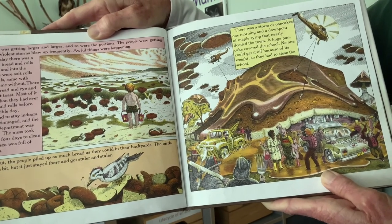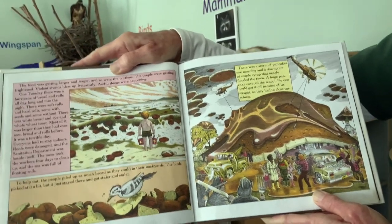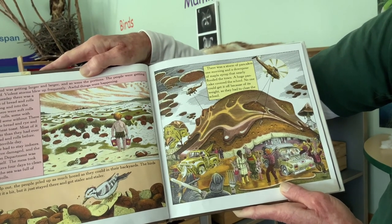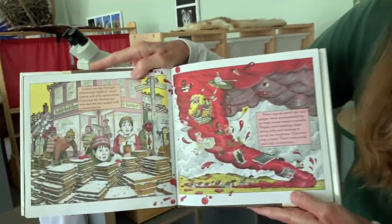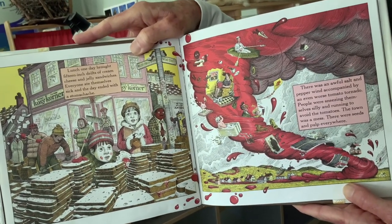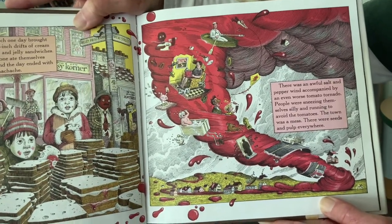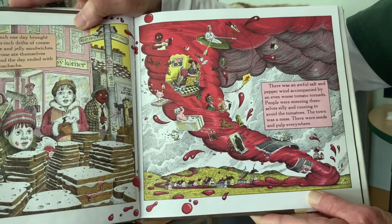To help out, people piled up as much bread as they could in their backyards. The birds pecked at it a bit, but it just stayed there and got staler and staler. There was a storm of pancakes one morning, and a downpour of maple syrup that nearly flooded the town. A huge pancake covered the school — no one could get it off because of its weight, so they had to close the school. Lunch one day brought 15-inch drifts of cream cheese and jelly sandwiches and everyone ate themselves sick. There was an awful salt and pepper wind accompanied by an even worse tomato tornado, with seeds and pulp everywhere.